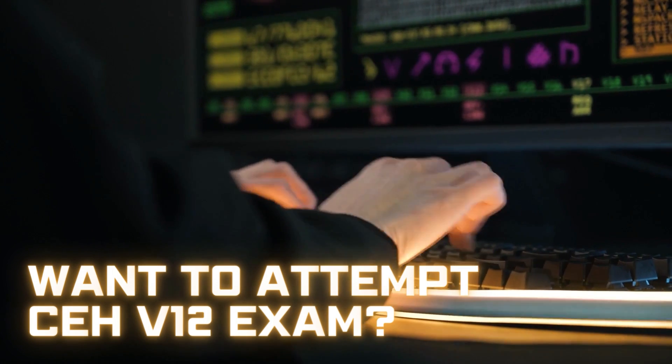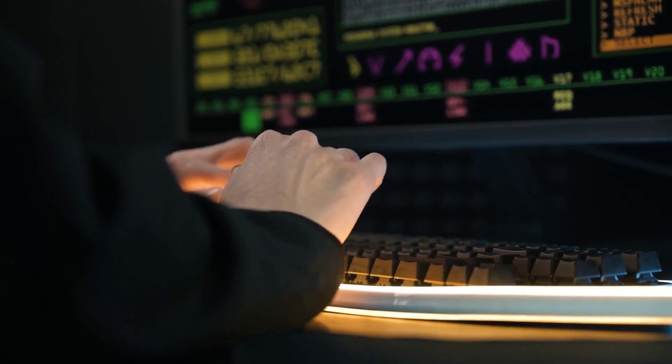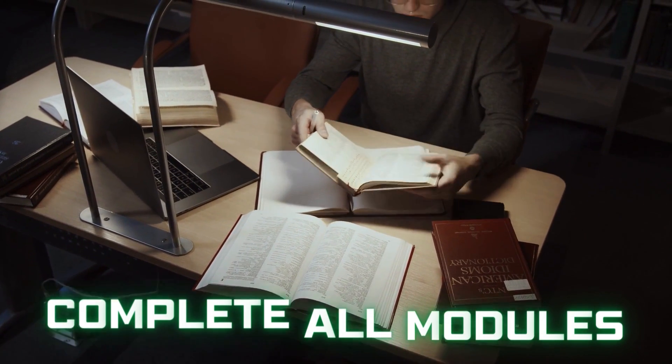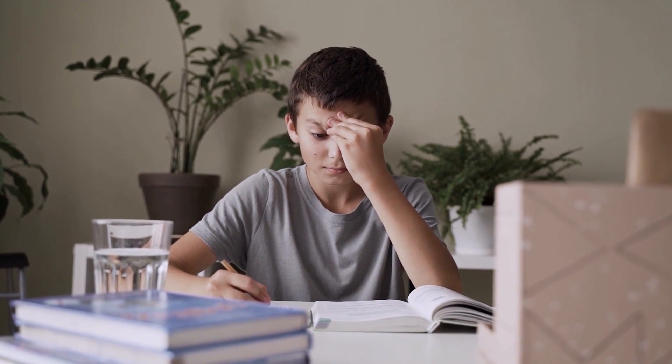Now if you have already taken the course and want to give the CEH version 12 exam, I have a few things for you. Firstly, you need to complete all the modules from the course and understand all the ethical hacking concepts. But this is just not enough to clear the CEH exam.